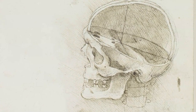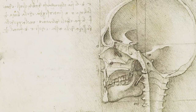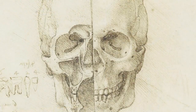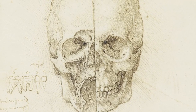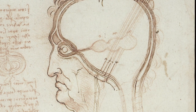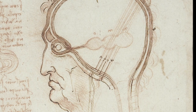Leonardo's anatomical work falls into two distinct periods. In the 1480s, when he was in his 30s, he had little access to human material. With the exception of these astonishingly detailed studies of a skull, most of his drawings were based on animal dissection or ancient theories. This diagram of the head, for example, records the belief that within the brain are three bulbous cavities that house the mental faculties, such as reasoning and memory.